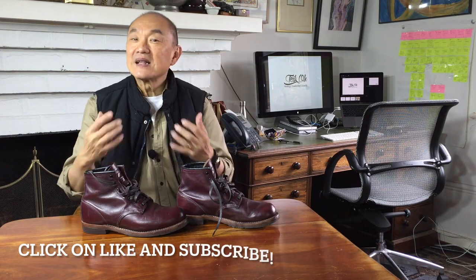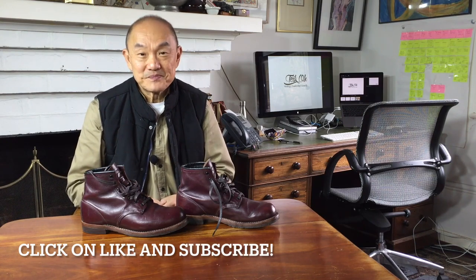So there you go guys, my review of the Red Wing 9011 Beckman in Black Cherry Featherstone. I hope you liked this review and if you did, can I ask that you click on the like button below — it'll help me get this channel out to more people. I plan to bring you more boot videos, unboxings, reviews, and care videos. So if you don't want to miss them, please click subscribe so that YouTube notifies you of new videos when you log in. Until then, take care of yourselves and I'll see you soon.